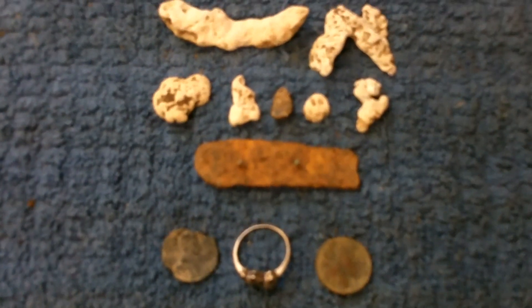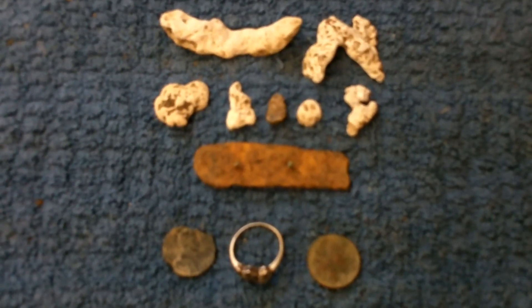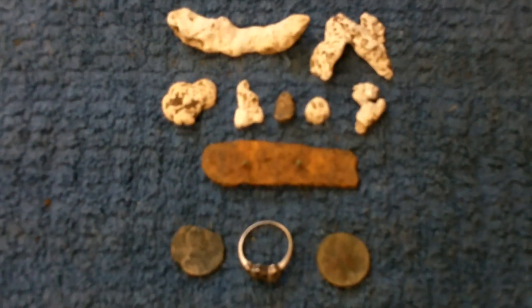I just wanted to put this quick video together and say God bless you for watching. I hope you have a really good relic season, and be safe out there. We'll see you at the next hole.